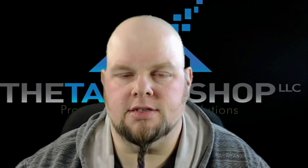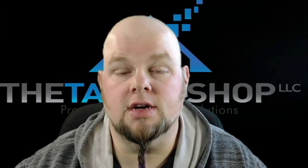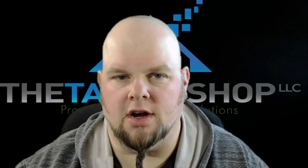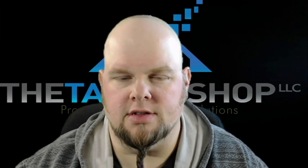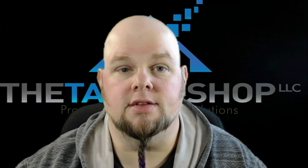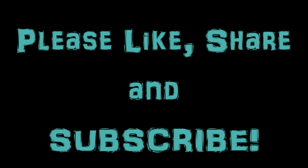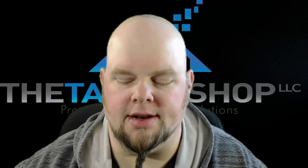Hey there all you Property Preservation Maniacs, it's Chuck Taylor with The Taylor Shop coming at you again with another vlog, and this week it'll be a quick one. Just wanted to talk to you about Property Pres Wizard, PPW. If you're a contractor in the property preservation industry, you need to be using this third-party software. I'm just kidding — I'll talk to you a little more about it.